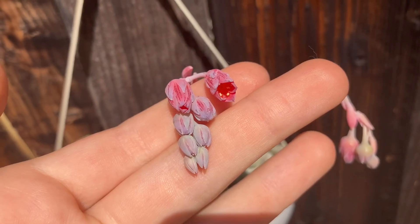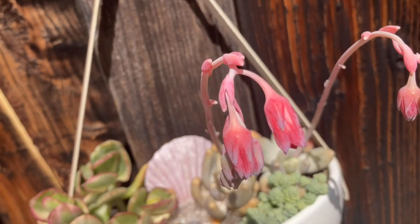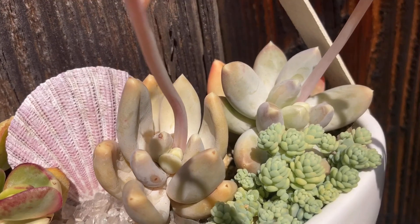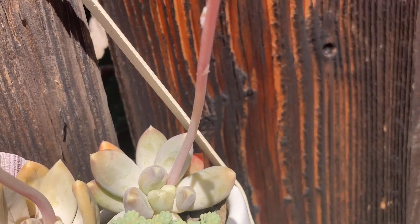These are blooms of one of my favorite succulents — pachyphytum moon silver. Who also likes these flowers as much as I do? The hummingbirds! They pollinate these and get the sweet nectar out of the flower.